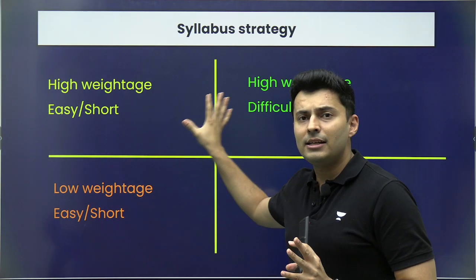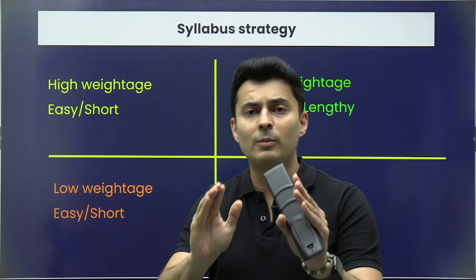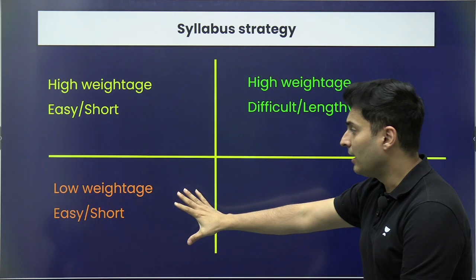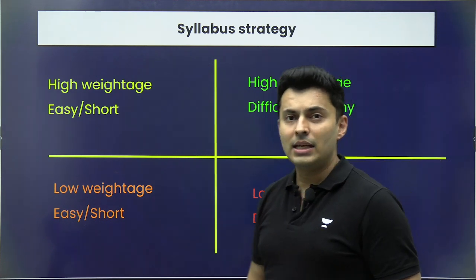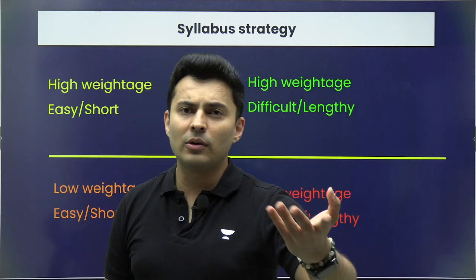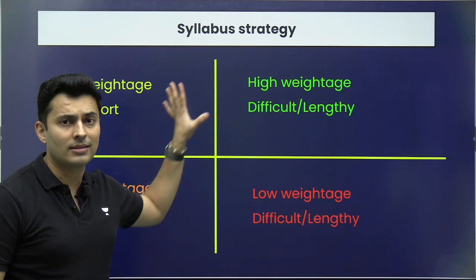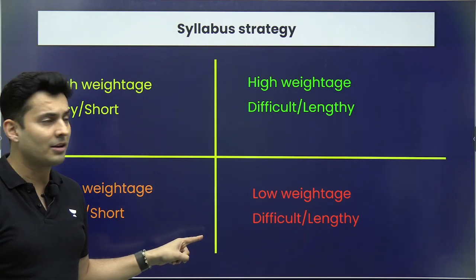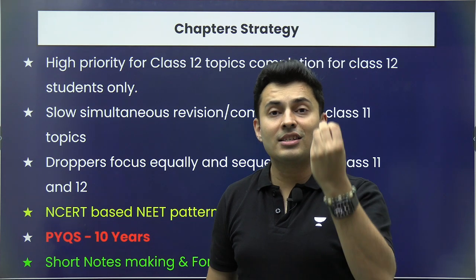These three tiers will easily give you anywhere between 130 to 150 plus marks guaranteed. After completing those, go to low-weightage or difficult and lengthy chapters, which will give you the remaining 20 to 30 marks. That completes your entire syllabus. Keep this order in mind as the right way of completing the syllabus.